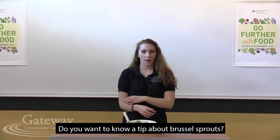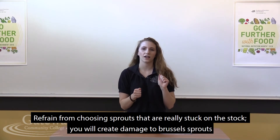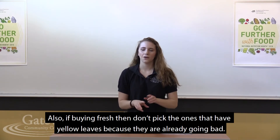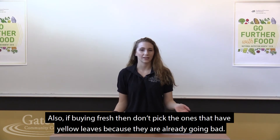Want a little tip about picking Brussels sprouts? If you pick from the stalk, make sure it's not too stuck onto the stalk, because then it's going to be really hard to take off and you could be damaging the Brussels sprouts. Also, if the leaves are a little yellow, you definitely don't want to grab that bag because it's going to go bad sooner than later.